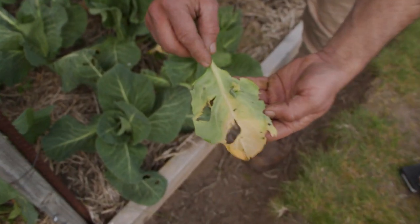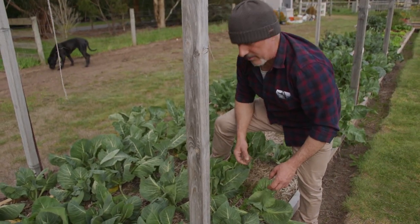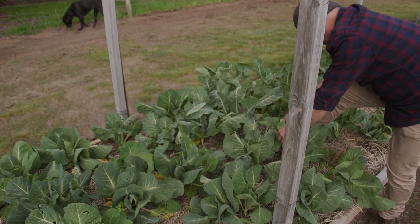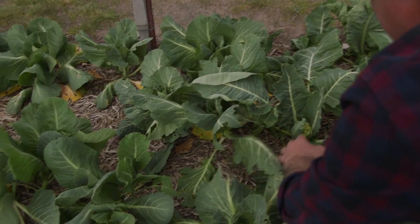I just walked past here, left this place for a day, and it loaded up. It's going to the chickens — this is what they love. I was off to do something else and as I walked past here I spotted more damage on these leaves than I anticipated.